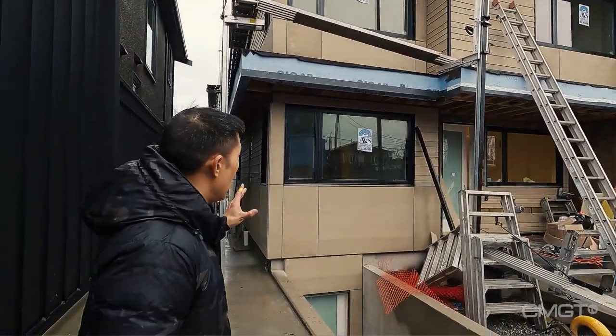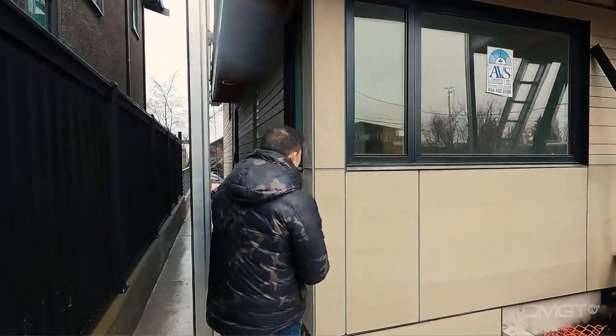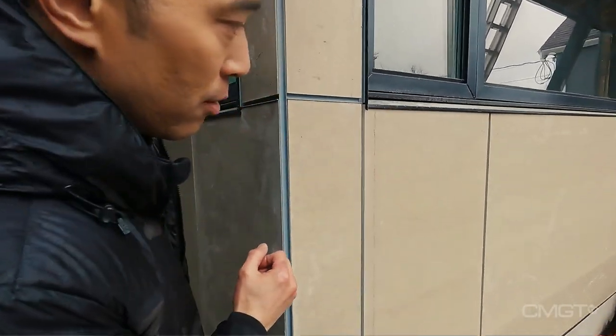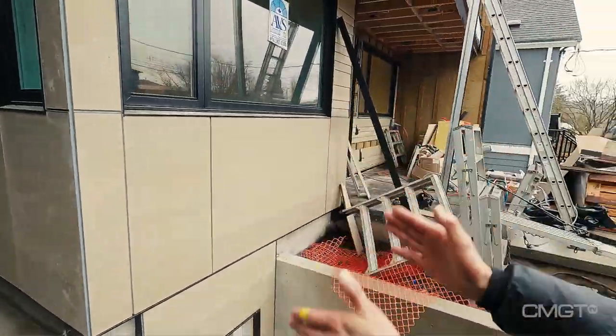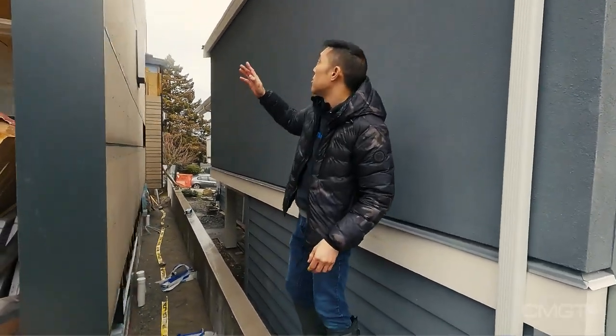We're using a Hardy 2.0 panel system here with reveals. These are the easy trims, giving us a nice modern look — no overlap, no J-trims, just a clean half-inch reveal every time we have a board end.